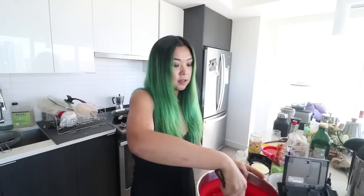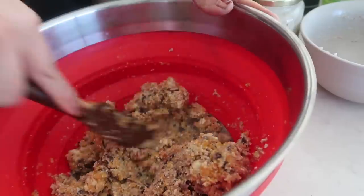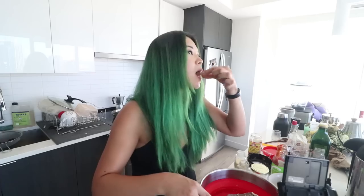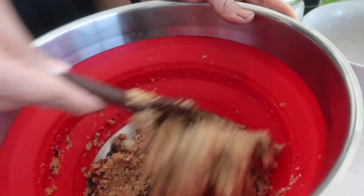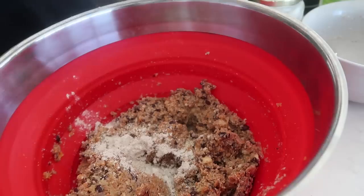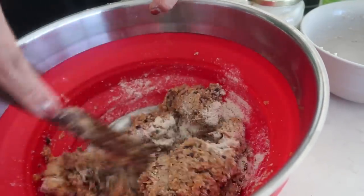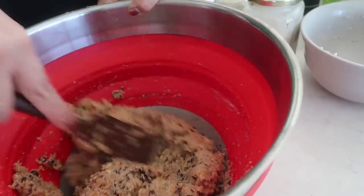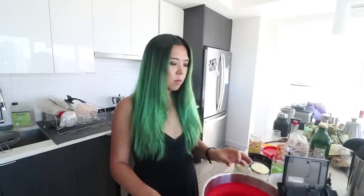The moisture in the pulp helps bring everything together, but we might need something else to make it stick. I gave it a little taste — it tastes great. I'm adding two tablespoons of oat flour; you can use regular flour or whatever you have. Let's mix it together — yes, it's coming together nicely into a good mixture.